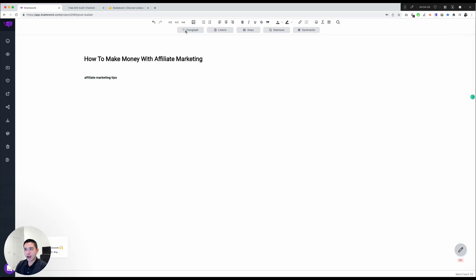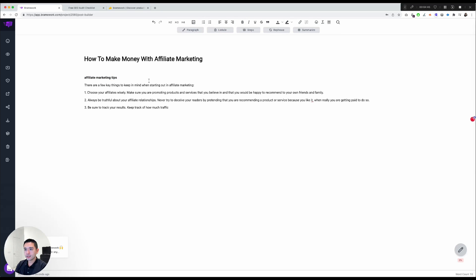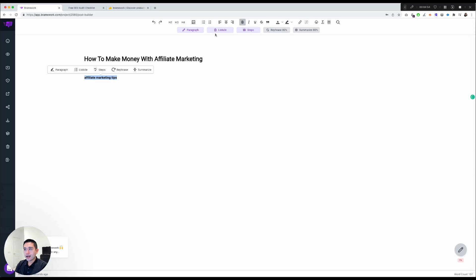If I highlight some text and click Paragraph, it starts writing a full paragraph from that bit of copy I highlighted. I can also click Undo. You can also create a listicle from highlighted content.